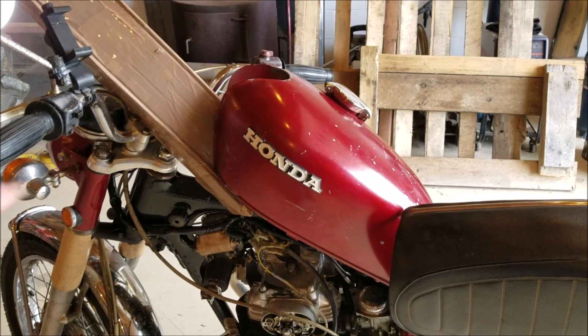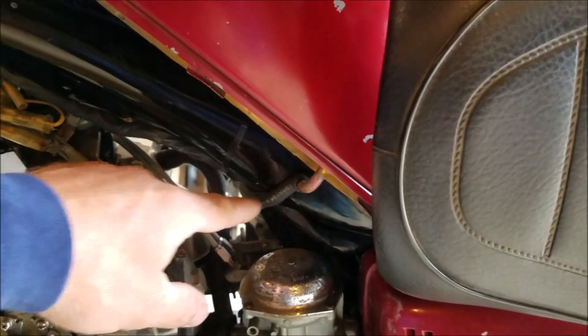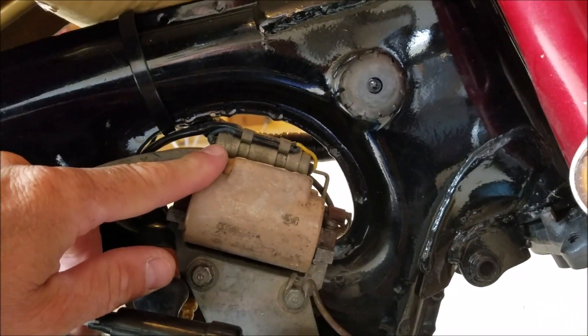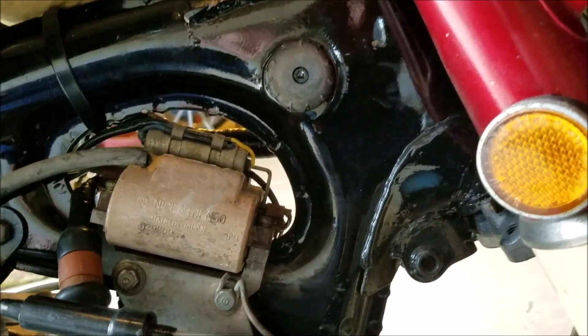It's got new points in it and new spark plugs, so all we have left is either a wiring issue, a coil, or a condenser. I've got the fuel tank raised up and held with cardboard — I hate that stupid tube on these tanks. Now we're able to access the condensers right here on top of the coil. I could take these coils off and ohm them, but I really think the condenser is bad, so I'm just going to swap them out with the ones from my CB 360.